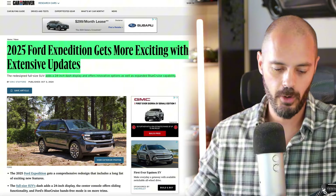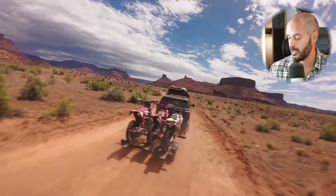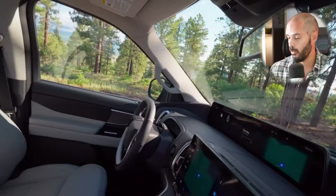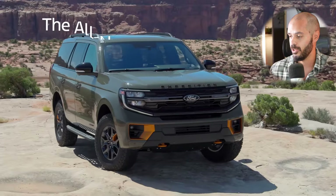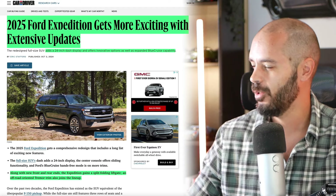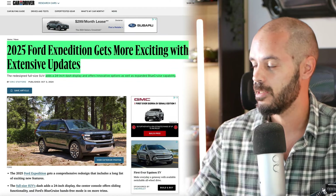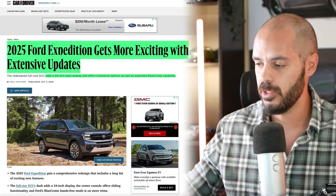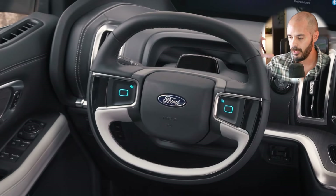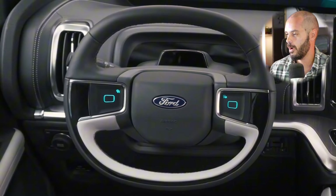There's a brand new Ford Expedition Tremor for 2025, which is the one I would personally get with the 33-inch tires. You've got 24-inch wheels on the Platinum and a 24-inch display in every single new Expedition. We're going to look at two articles — one for the overall Expedition and one for the Tremor — then jump into Photoshop to compare the Platinum and Tremor, and the reasons why I would pick the Tremor.